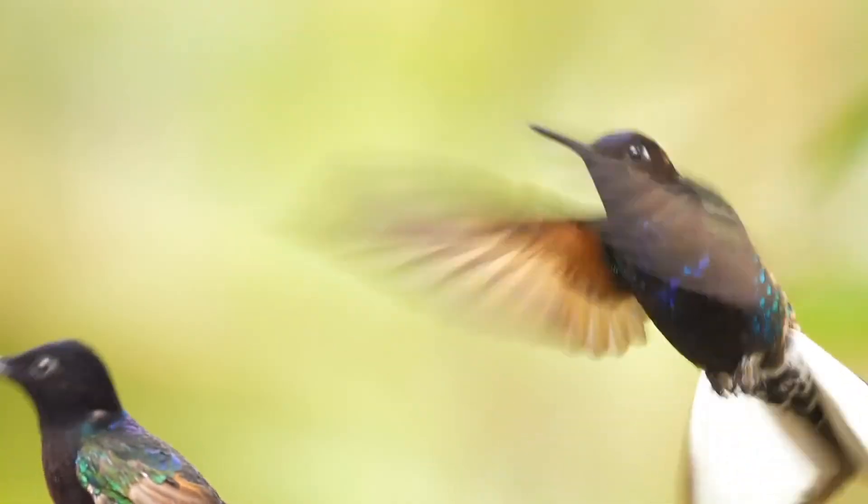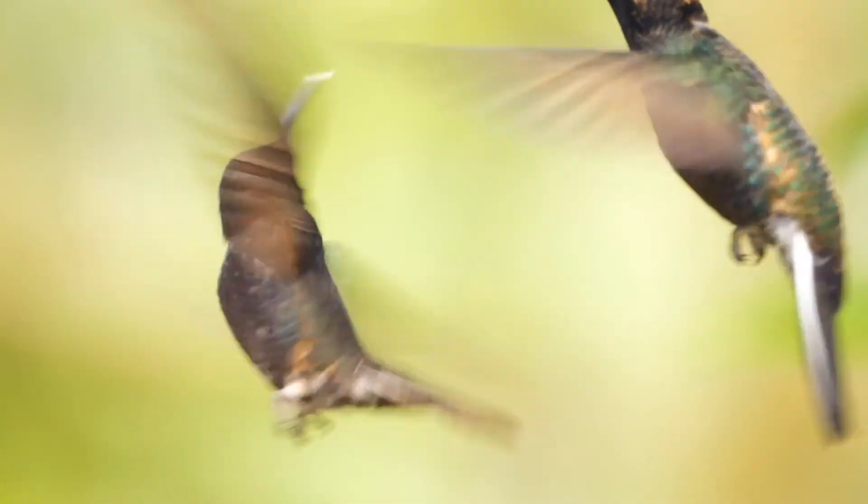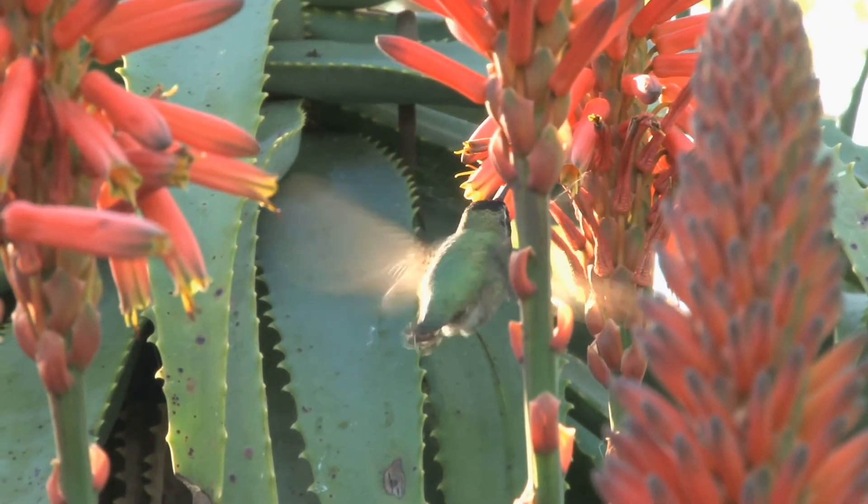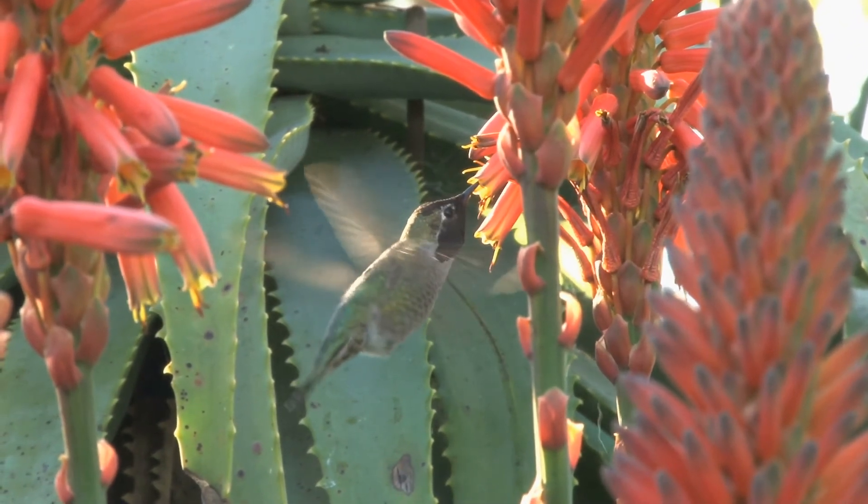Hummingbird's wings beat fast — really fast — more than 70 times in one second. This makes the humming sound that hummingbirds are famous for.